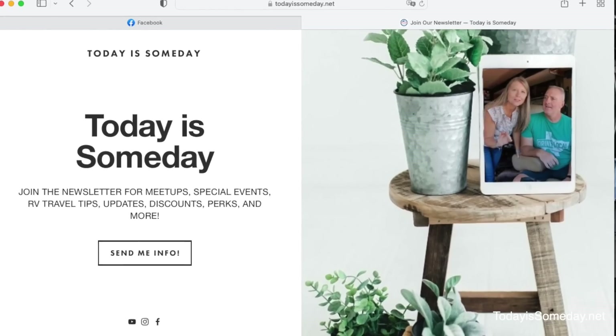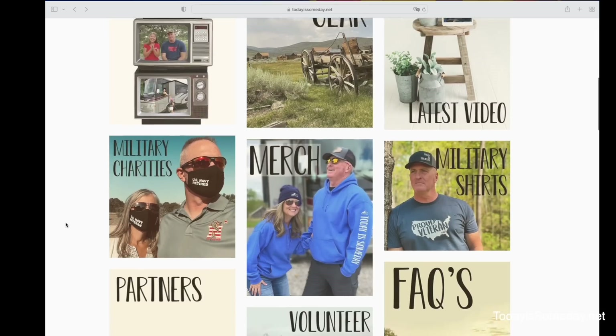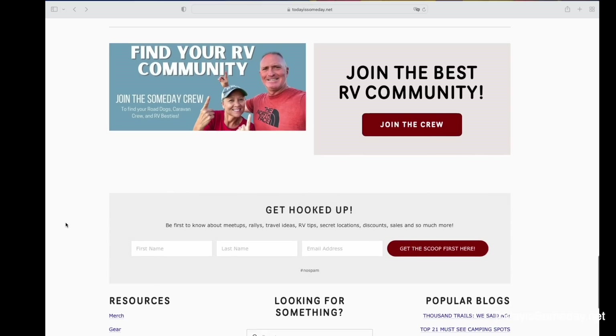By the way, we negotiate and land deals all the time for our community. If you want to take advantage of these deals, make sure you sign up for our newsletter because that's usually where we put them. You can sign up at todayissomeday.net, or I'll drop a link down below. We send out a weekly newsletter with all kinds of deals for travel and RVing, as well as a ton of travel and RV info. I really hope this website finds you the perfect site for this summer. If you land something with Camp Scanner, please reach out to us and let us know — drop it in the comments or send us an email at info@todayissomeday.net.